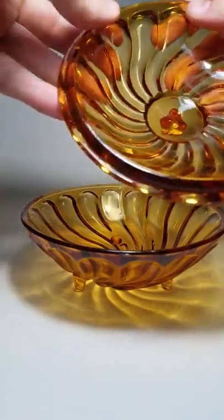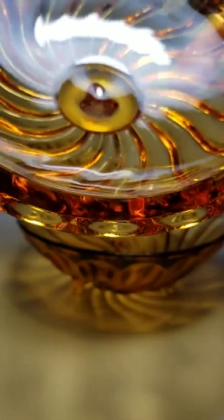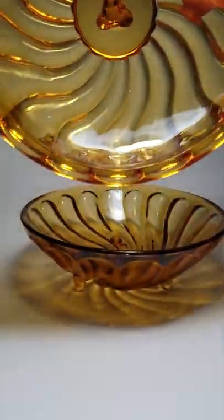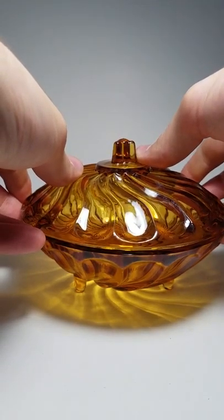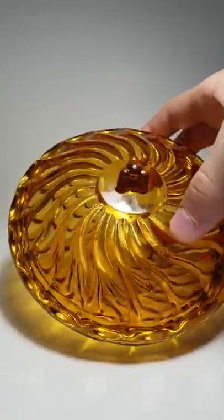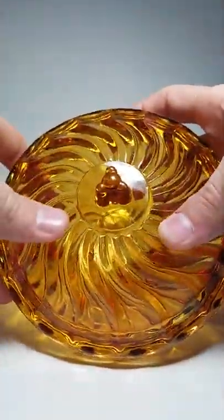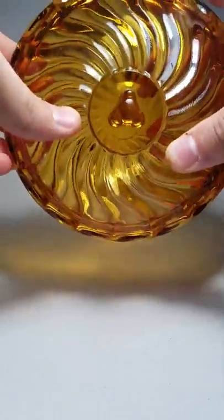There's no damage on this glass anywhere. We do have another air bubble in here — you can kind of see right there. It's a beautiful piece. We got the lid and the bottom, it's footed, it's got this nice swirl pattern, and a little kind of gear-like, almost Triforce-y type handle on the lid.